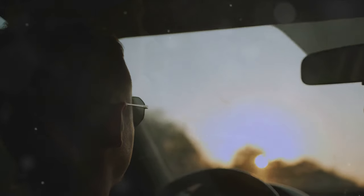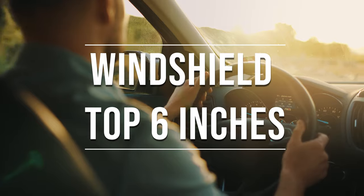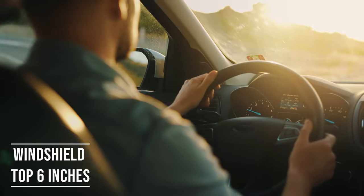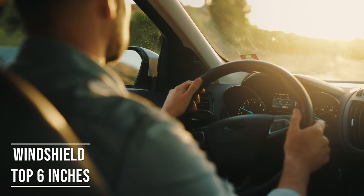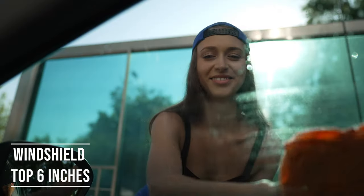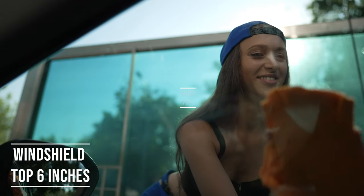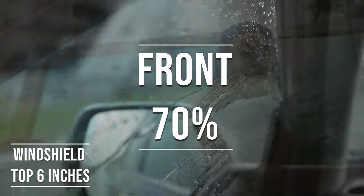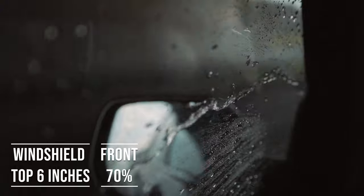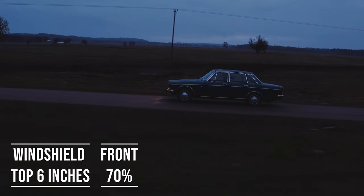Firstly, if you're driving a sedan in Iowa, you're allowed to tint the top six inches of your windshield. This rule is there to ensure you have clear visibility, which is crucial for safe driving. Moving on to the frontside windows, the law is quite specific: these windows must let in over 70% of light. It's a safety measure to make sure drivers can see well and also to allow law enforcement to see inside the vehicle.